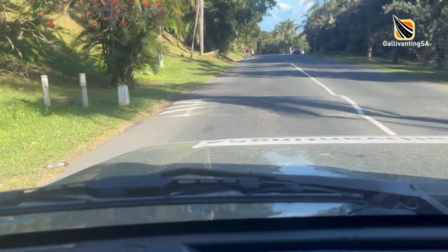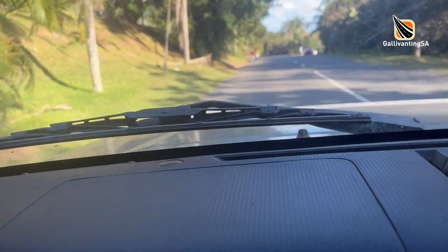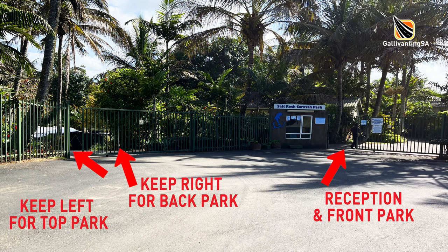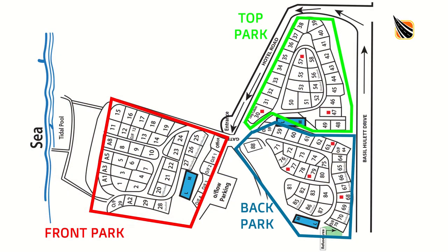There are numerous speed bumps throughout the area — eight of which are just on this three kilometre section alone — and not all of them are painted and easy to see. If you are booked into Top Park or Back Park you will use the first gate to your left. If you are staying in Front Park it's the right hand gate directly in front of you. Either way, first check in at reception and they'll provide you with the parking permits and answer any questions you may have.